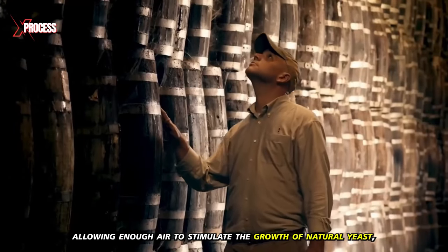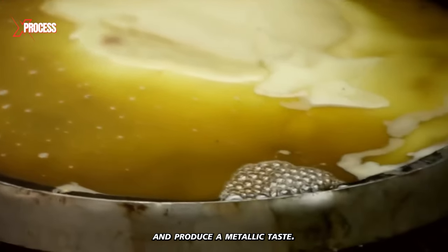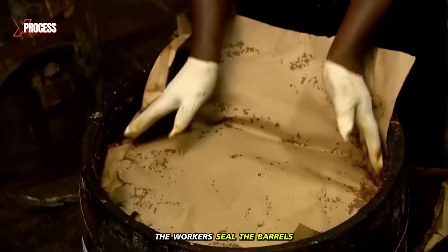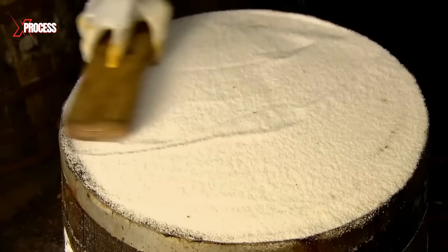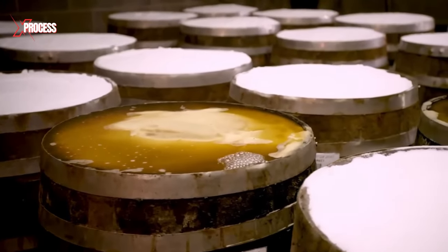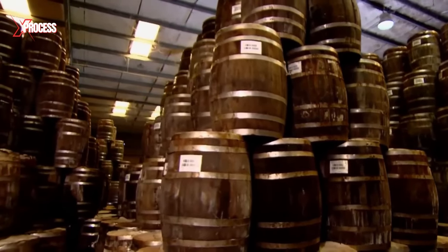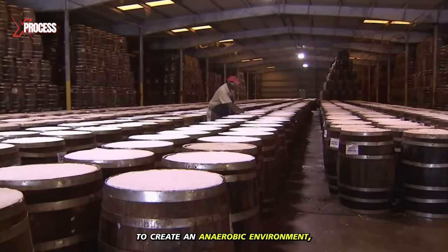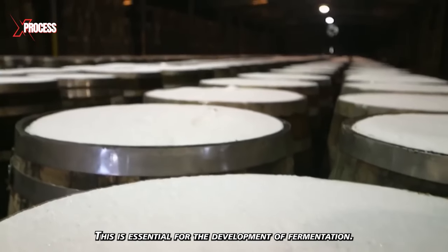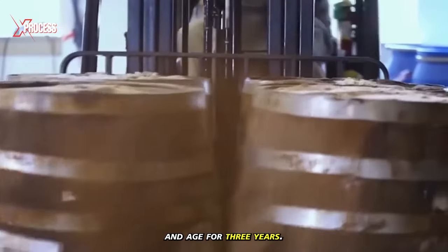The key to fermentation is that the wooden barrels breathe, allowing enough air to stimulate the growth of natural yeast, but not too much, as it would alter the color and produce a metallic taste. After putting paper on the mash to prevent surface discoloration, workers seal the barrels and spread a layer of salt on top. The salt acts as a natural preservative and helps initiate the fermentation process. The barrels are sealed airtight to create an anaerobic environment, then taken to a warehouse where the puree will ferment and age for three years.